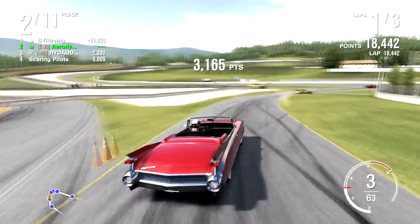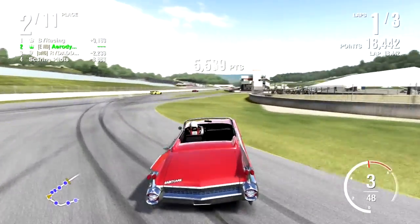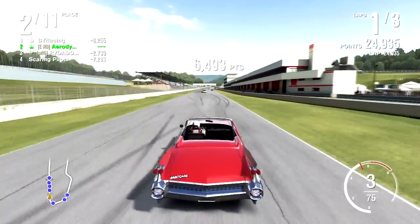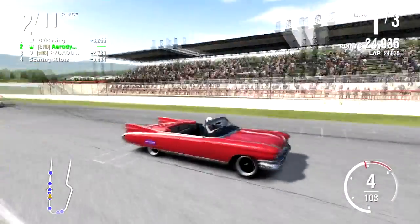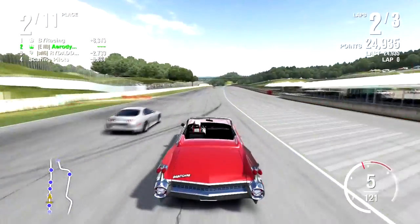'Ain't care' originated from Hoonigan, or Ken Block, whatever you want to call it. There's a bumper sticker on the back, which is on my storefront for free if you want to go get it. Basically, 'ain't care' is when you go out there and have fun — you don't really give a shit. That's basically how I live my life, and that is how this car is built.